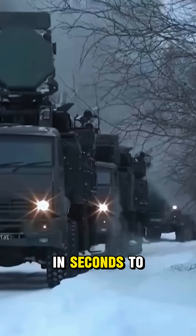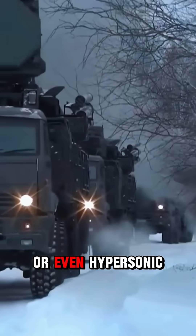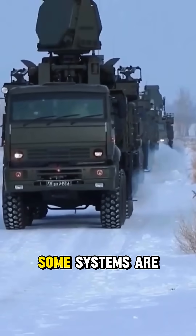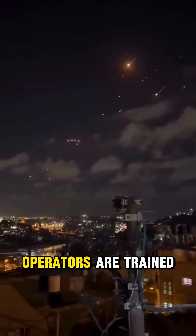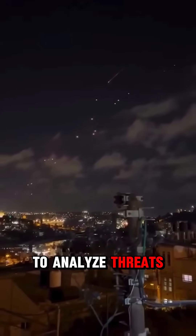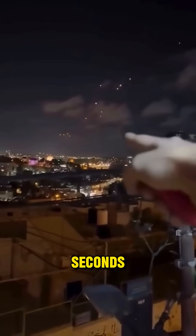They can respond in seconds to ballistic, cruise, or even hypersonic missiles. Some systems are mobile, mounted on trucks for quick deployment. Operators are trained to analyze threats, lock targets, and engage within split seconds.